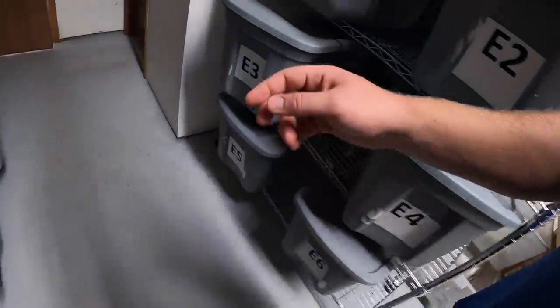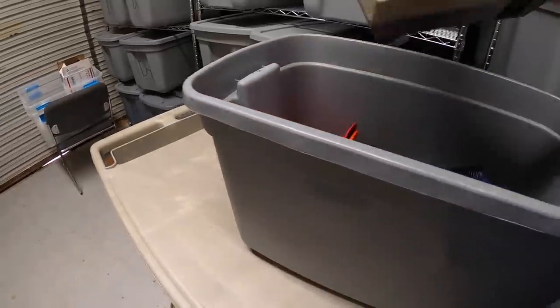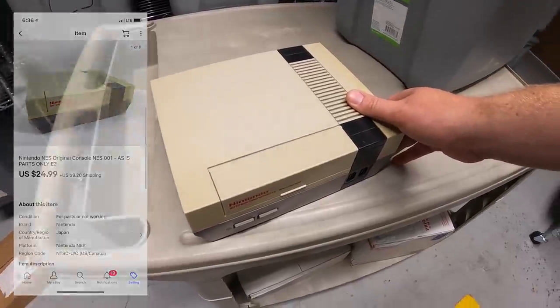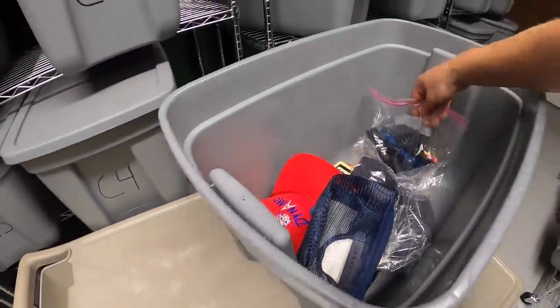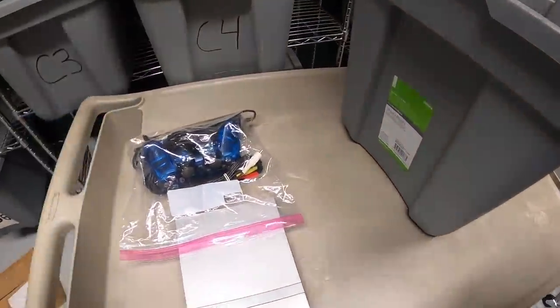Over in E3 I sold a couple of things. First is an original NES that didn't work, sold as-is for parts for $24.99 plus shipping. Next is a silver PS2 Slim — this is the one console out of that lot that actually did work, and it sold for $74.99 plus shipping.